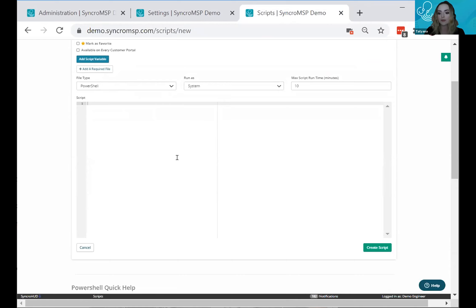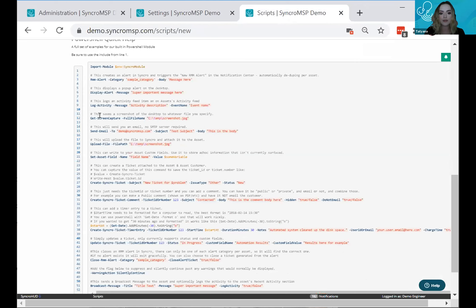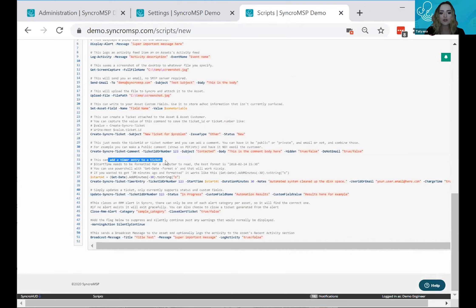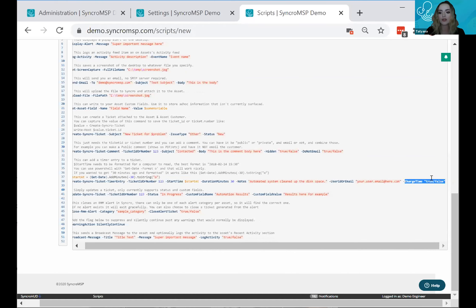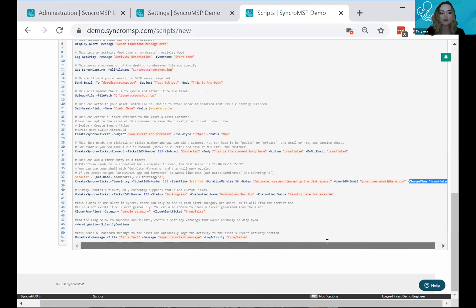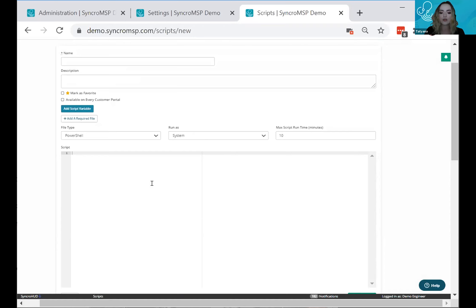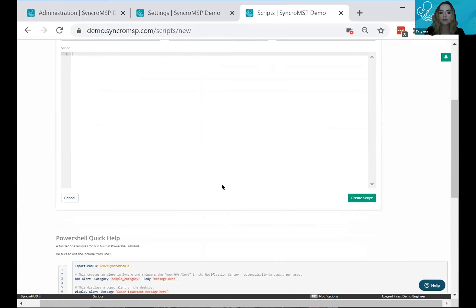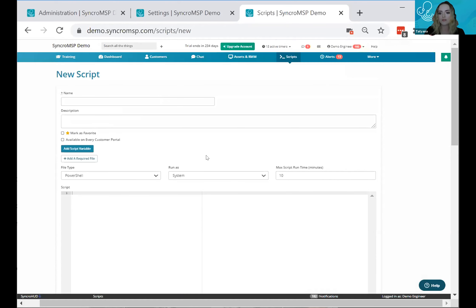You can specify whether you're charging for that time depending on your billing model, then automatically clear the RMM alert and close the ticket. As your script automatically resolves whatever issue the endpoint is experiencing, you can add commands to add that time. You can also use this script as part of automated remediation.